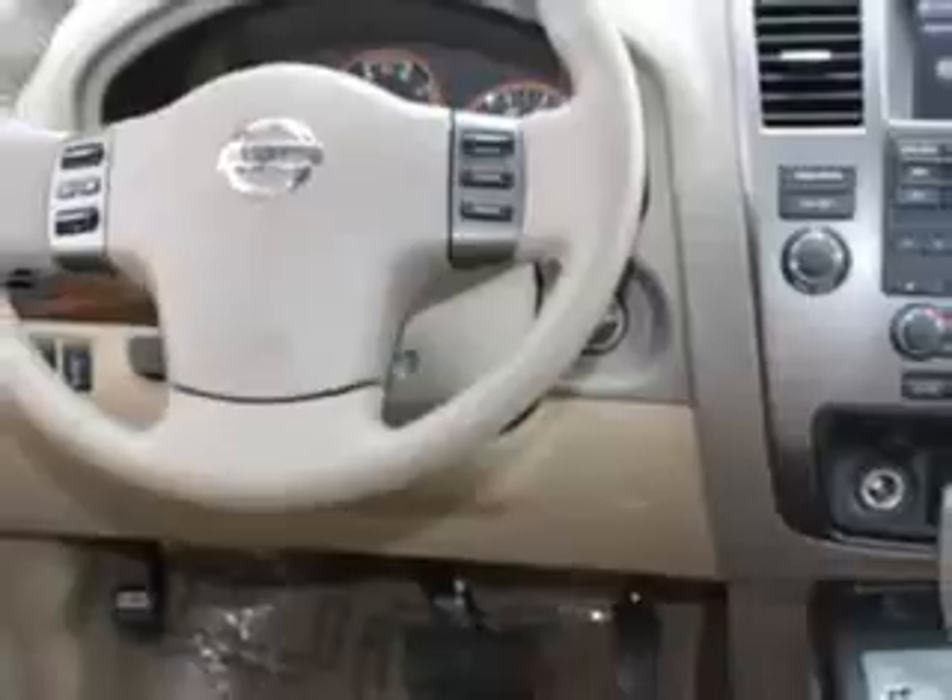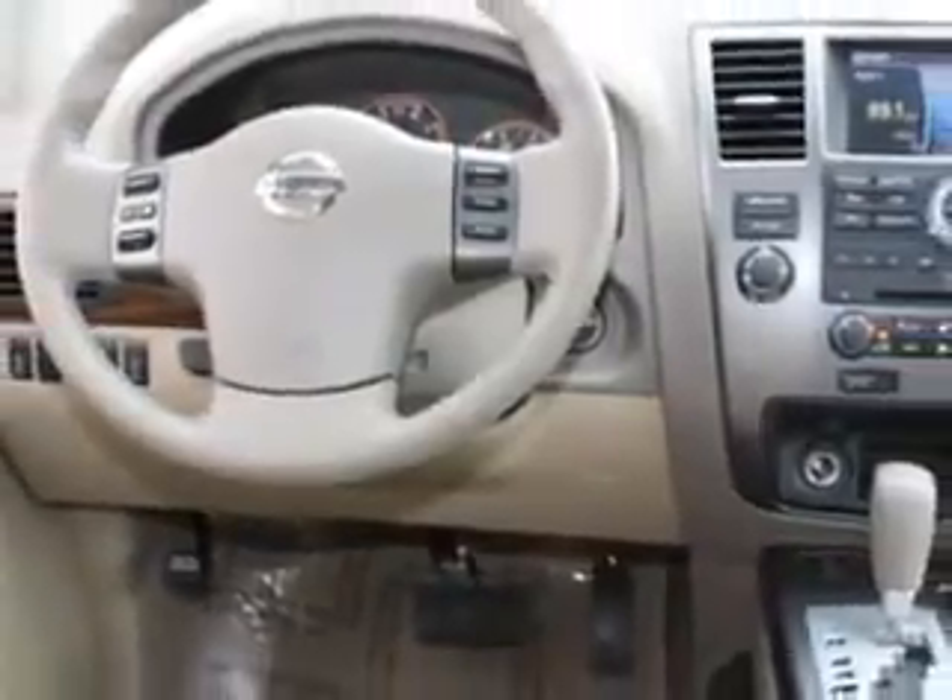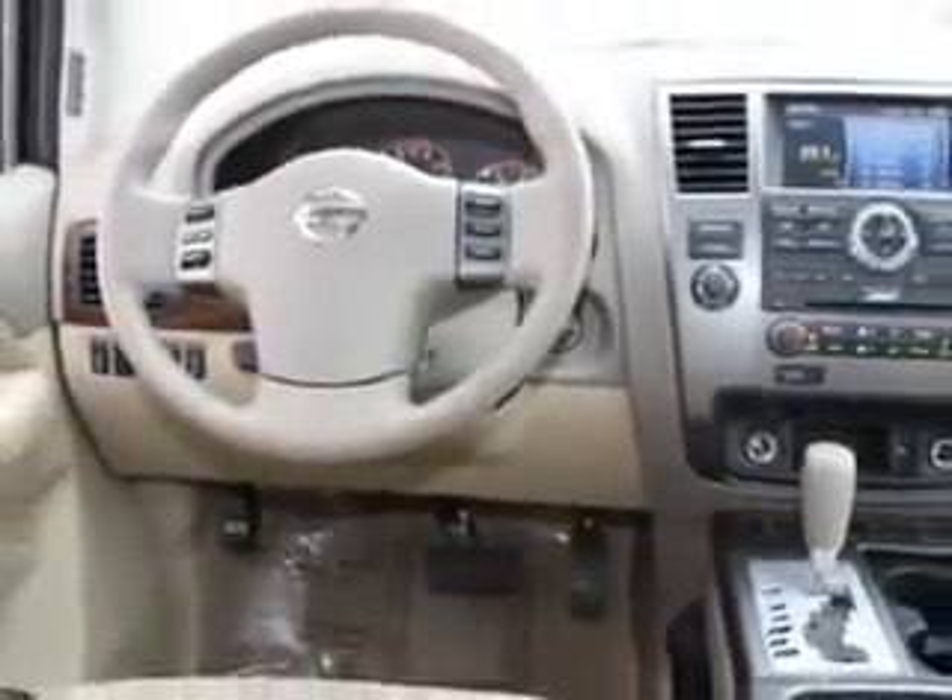Enjoy this family SUV with features like leather upholstery, rear stereo controls, cruise control, running boards, home link system, power adjustable pedals, air conditioning, and much more.